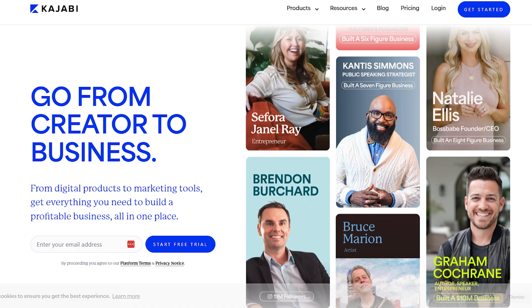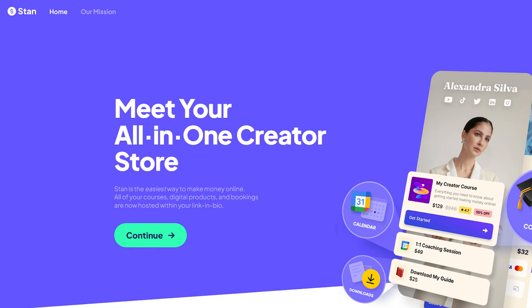In this video we are going to do a brief compare and contrast between Kajabi and Stanstore. Kajabi is a premium all-in-one course platform that offers everything an online business needs to market and sell online courses and products.